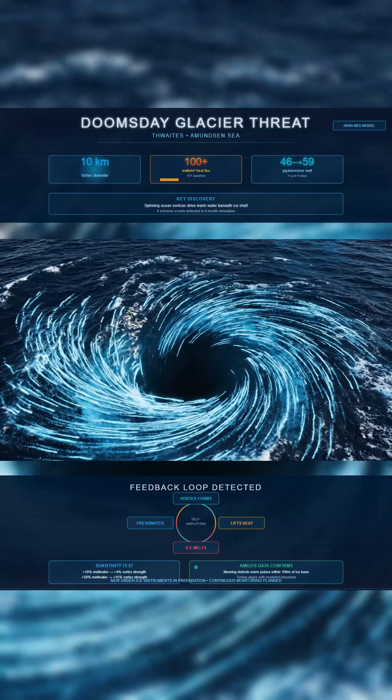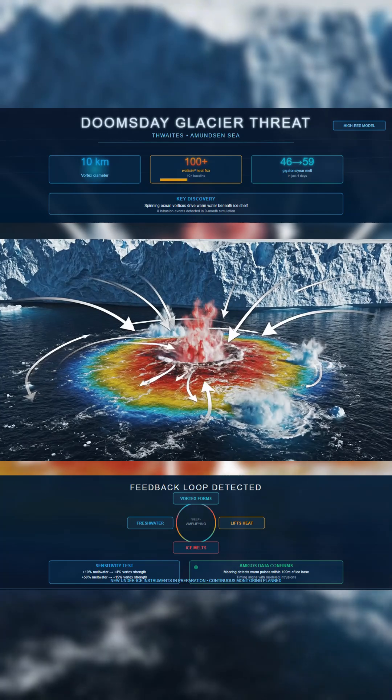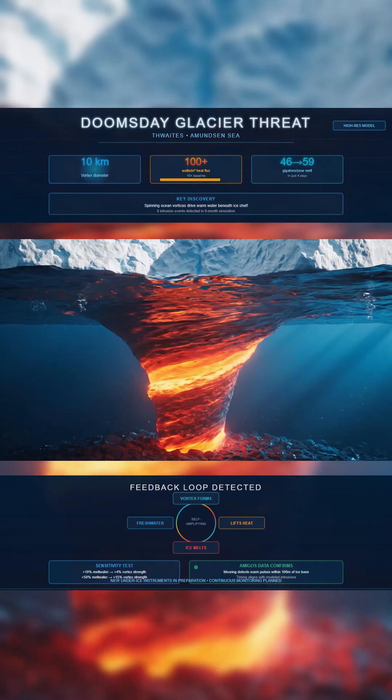Each one runs up to 10 kilometers wide and gathers strength where sharp density contrasts collide offshore. Once formed, the rotation lifts warm, deep water toward the ice roof.